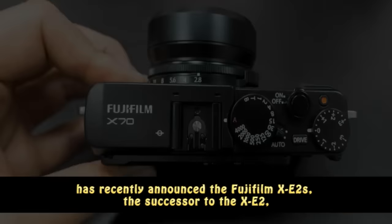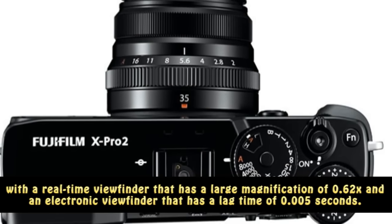The XE2s is also a mirrorless camera and will be compatible with Fujifilm's range of X series lenses. It will come with a real-time viewfinder that has a large magnification of 0.62x and an electronic viewfinder that has a lag time of 0.005 seconds.